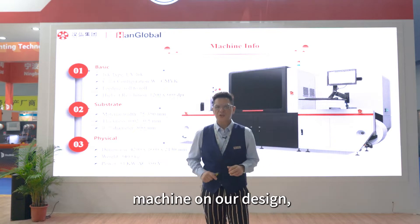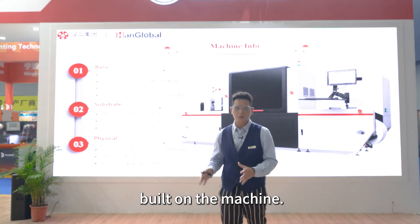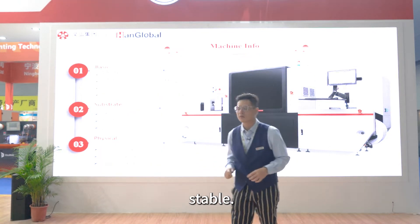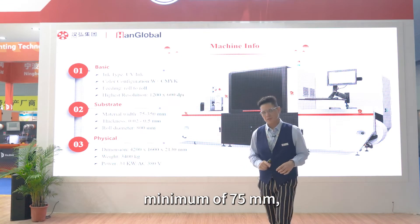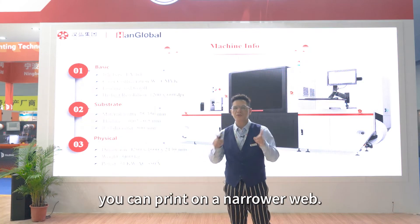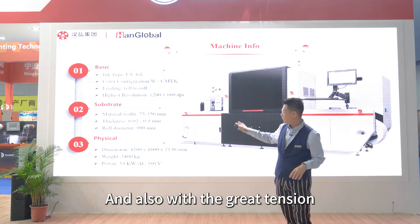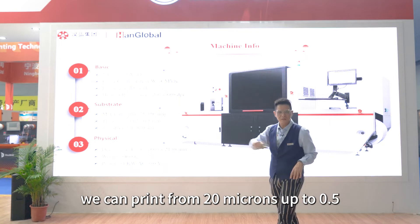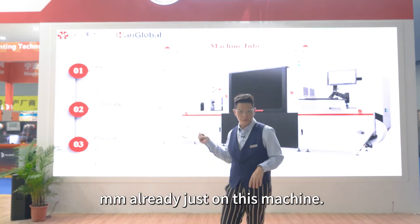Because the web tension is specially built on the machine, the web tension is very stable. At a minimum of 75 millimeters, with a short one-drop printhead, you can print on an even narrower web. And with the great precision we have on the machine, we can print from 20 microns up to 0.5 millimeters already, just on this machine.